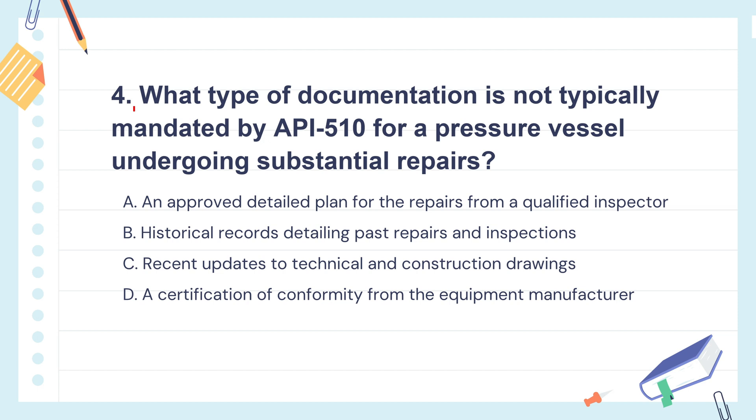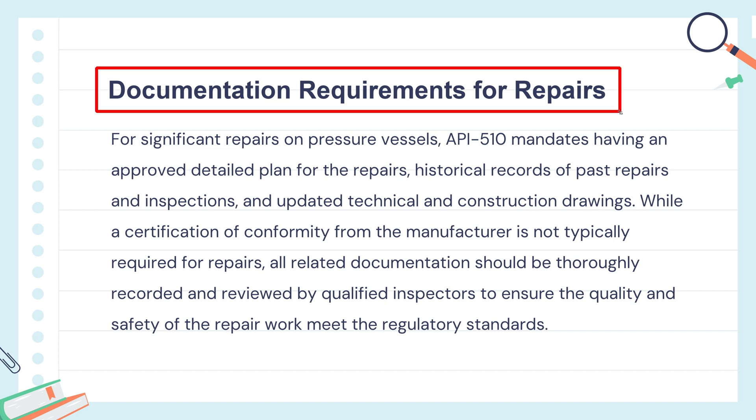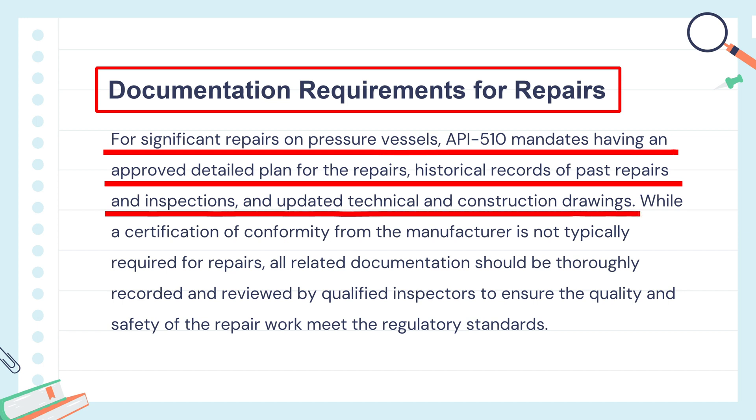Question 4: What type of documentation is not typically mandated by API 510 for a pressure vessel undergoing substantial repairs? The knowledge points of this question are documentation requirements for repairs. When a pressure vessel needs major repairs, you need a detailed plan approved by an inspector, a record of past repairs, and updated drawings. You don't always need a new certificate from the manufacturer, but everything should be well documented and checked by an inspector to ensure safety.